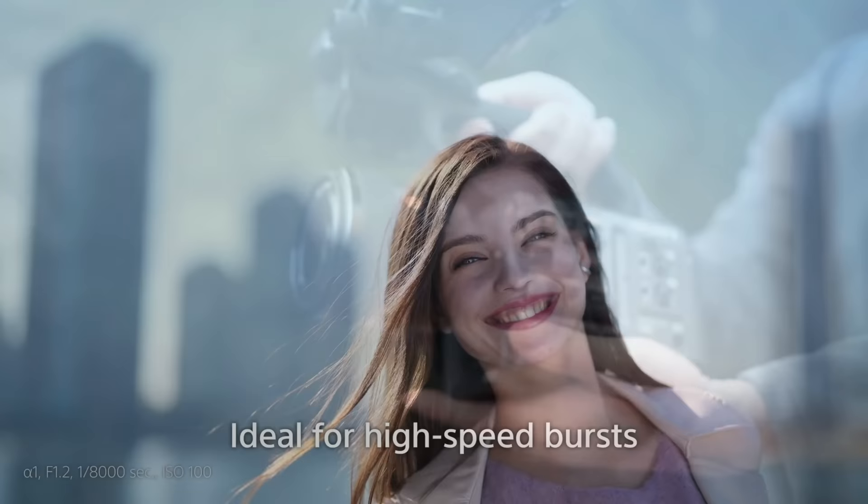Bokeh is beautifully smooth and both lateral and axial colour fringing is very negligible. There's noticeable vignetting when shooting at F1.2, but this pretty much disappears by F2, and automatic in-camera correction is available anyway.